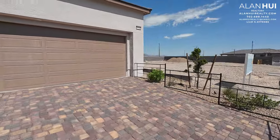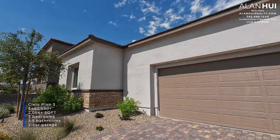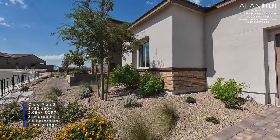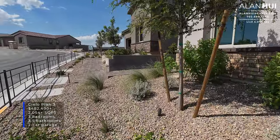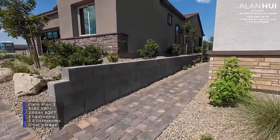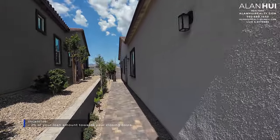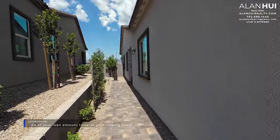Today we are checking out the CLO 4 plan. This home features 2,054 square feet of living space, 3 bedrooms, 3.5 bathrooms, and a 2-car garage. This 4 plan will also have an office. Currently, Woodside Homes is offering 2% of the loan amount toward your closing costs when using the preferred lender.